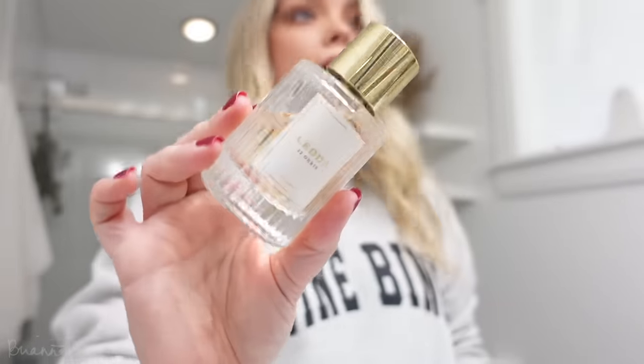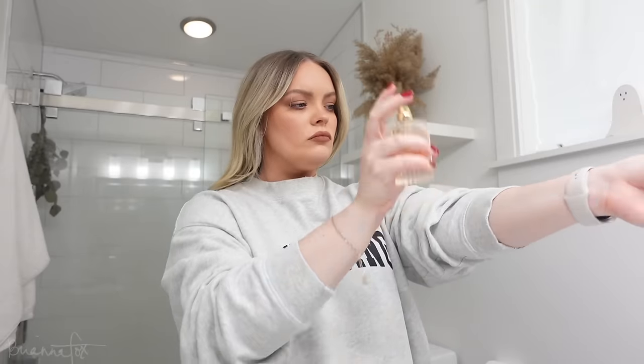I'm putting on my Laura Mercier Hazelnut Tea lip liner. For fragrance today I'm going to use the Letta 22 Oris — I've been loving this lately, especially recently I've just been in the mood for it. Ready to go — just gotta take the dog out.